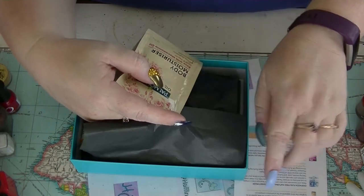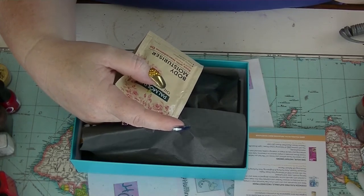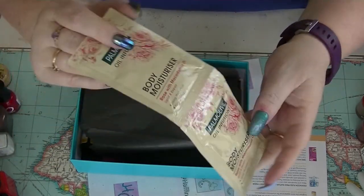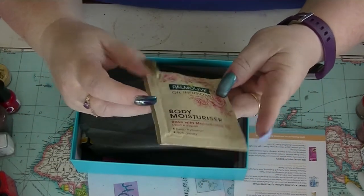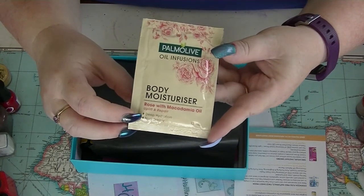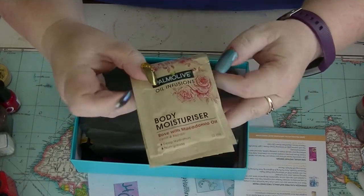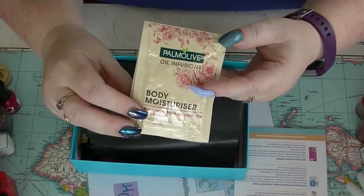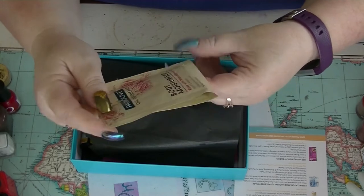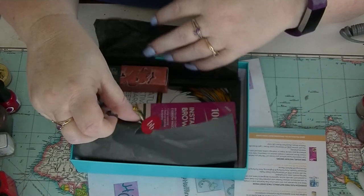That's a 50 gram pack. For 200 grams, it's $25. We also got a bonus extra in the pack — that's two packs of the Palmolive Oil Infusions Body Moisturiser Rose with Macadamia Oil. I quite liked one of the other ones I got of these, and moisturisers are always good even though I have a huge amount in my back stock. Those people who don't like Rose are not going to like this though — I'm sure it smells pretty strongly of Rose.